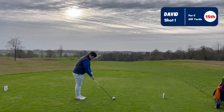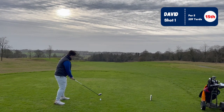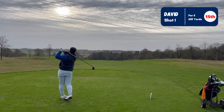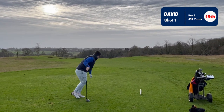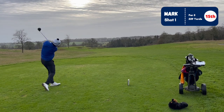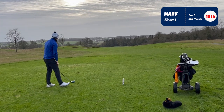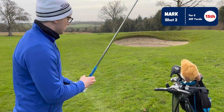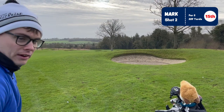520 yards into the teeth of the wind, downhill par 5 at Killeen Castle. Both tee shots are slightly right. We're talking fairway to the right. Dave is 227 yards to the front with a massive tree in the way into the wind - going to lay up to the left of it with an iron.